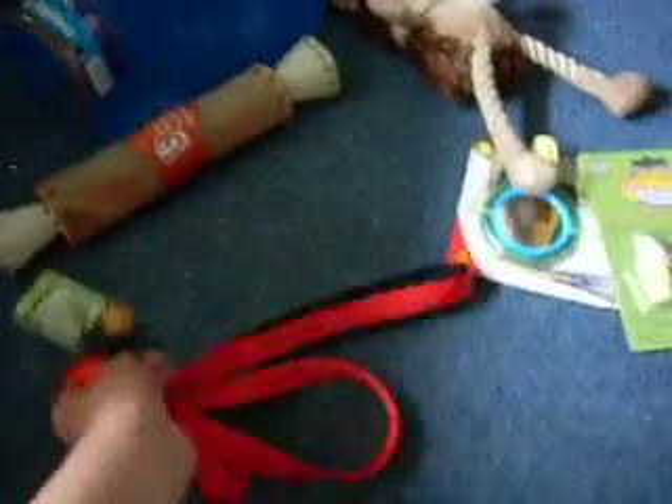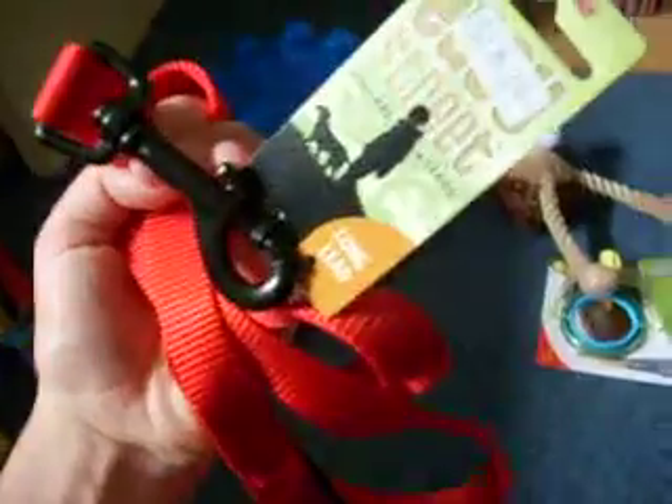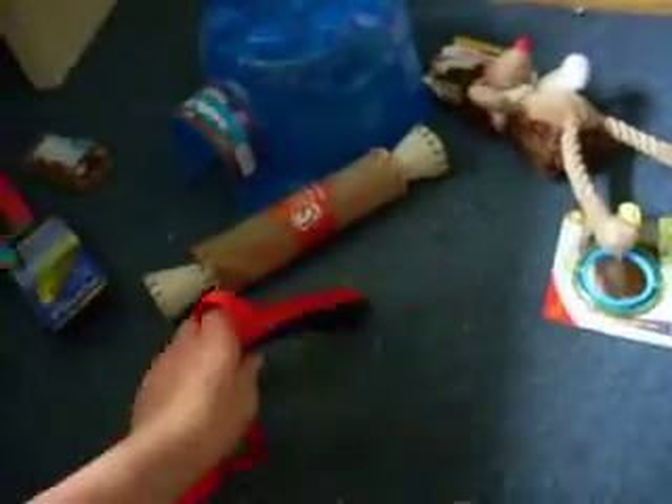I also got this lead for her — it matches her collar. That was really expensive, that was $18.30. Really expensive, but I love it.